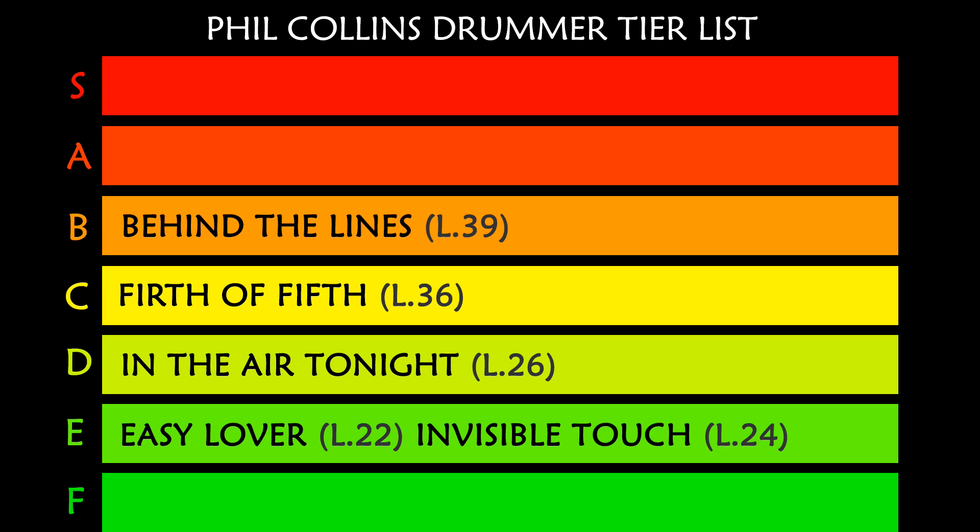Now the special ability of Phil Collins: one of the most innovative aspects of his drumming is combining intricate patterns with feet and hands — that's why he's a combo master. We got to B tier with 'Behind the Lines,' minimum drummer level 39.